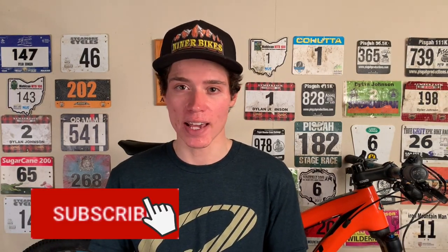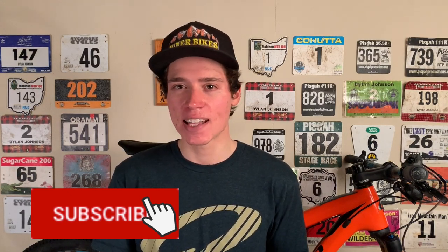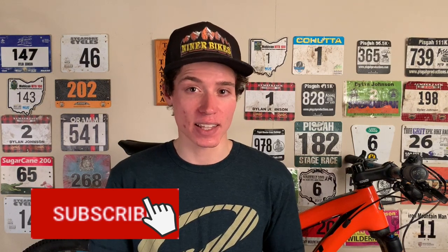Thanks for watching. I hope you found this information helpful. If you did, be sure to give this video a like, comment down below what topics you'd like to see me cover in the future, and subscribe for weekly science-based cycling videos just like this one. I'll see you in the next one.